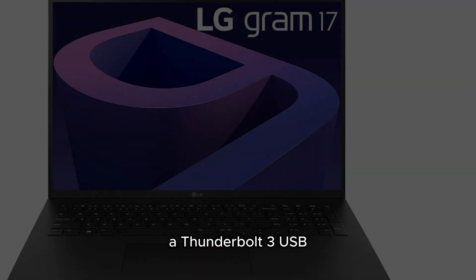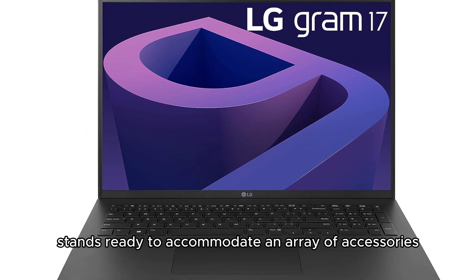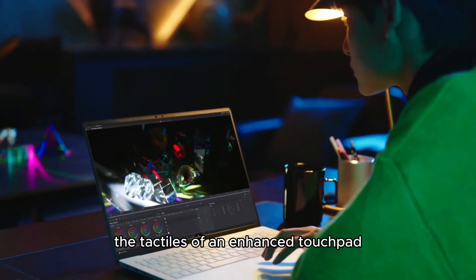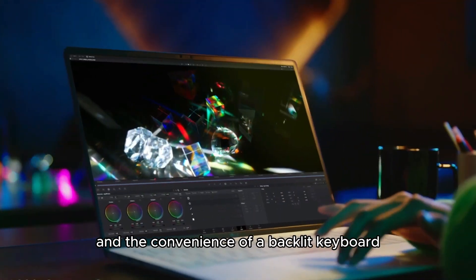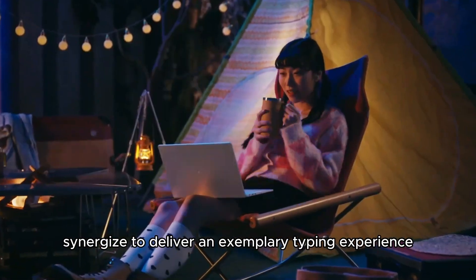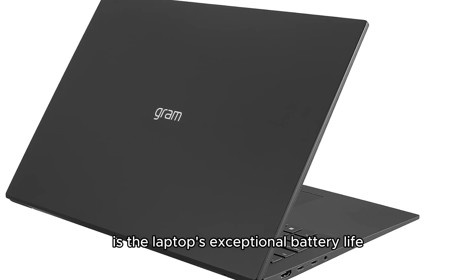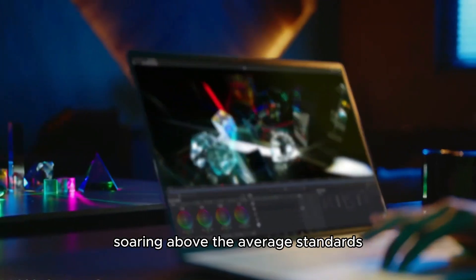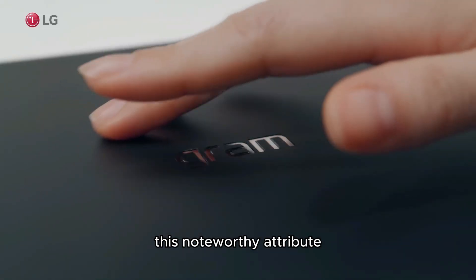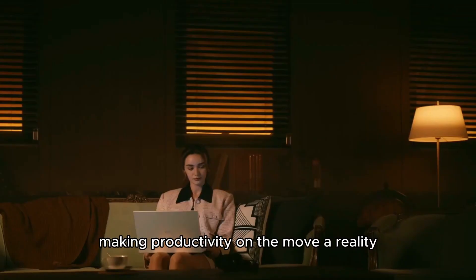A Thunderbolt 3 USB-C port stands ready to accommodate an array of accessories, adding to the laptop's versatility. The enhanced touchpad and backlit keyboard synergize to deliver an exemplary typing experience. Not to be overlooked is the laptop's exceptional battery life, soaring above average standards — this noteworthy attribute liberates you to carry your work with you, making productivity on the move a reality.